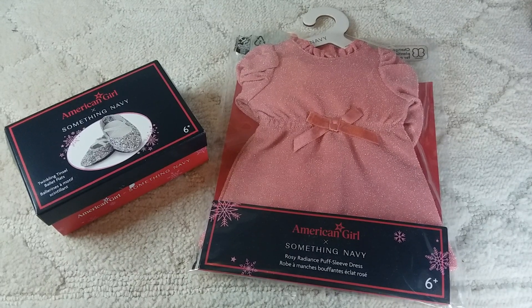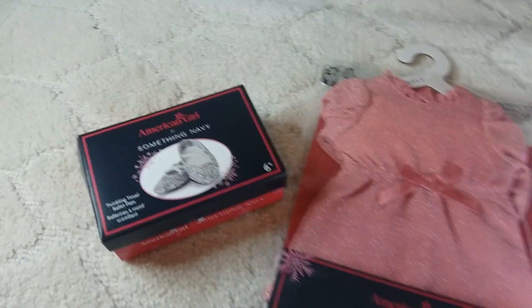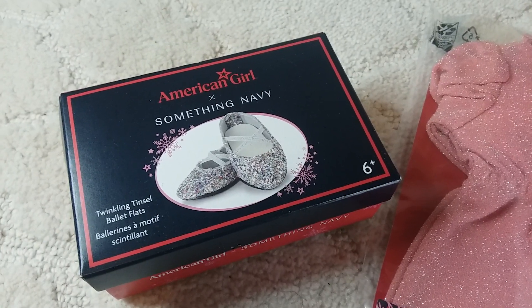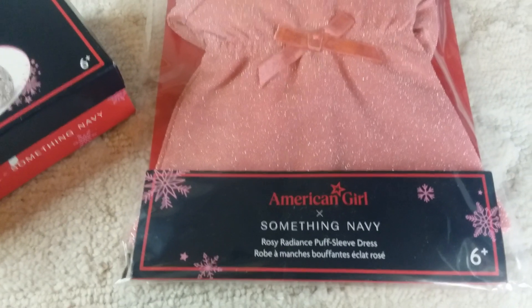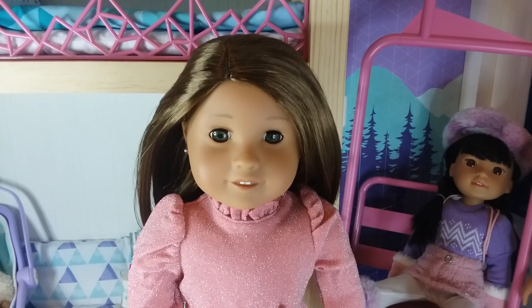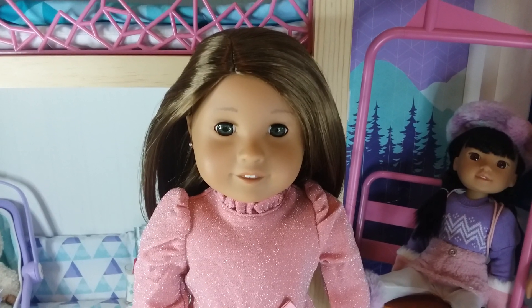Next we're going to show you the Black Friday items that we got. First we got these shoes — the Something Navy Twinkle Tinsel Ballet Flats — and the Something Navy Rosy Radiance Puff Sleeve Dress. Here's what the dress and the shoes look like on number 79.